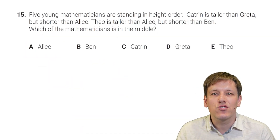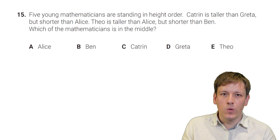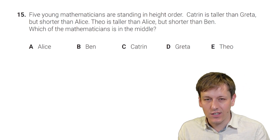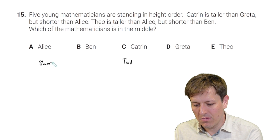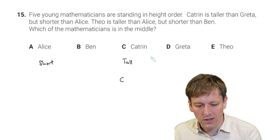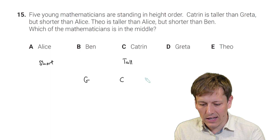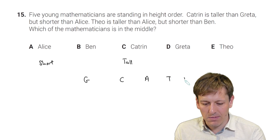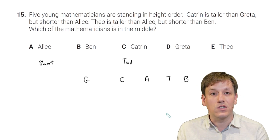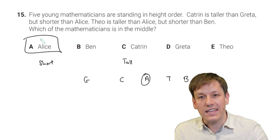Five young mathematicians stand in height order. Katrin is taller than Greta but shorter than Alice. Theo is taller than Alice but shorter than Ben. Ordering from shortest to tallest: Greta, Katrin, Alice, Theo, Ben. Alice is in the middle, and the answer is A.